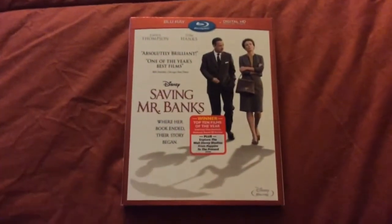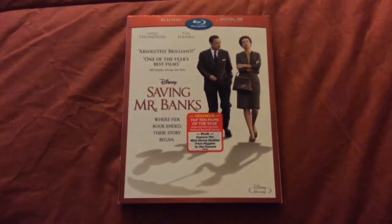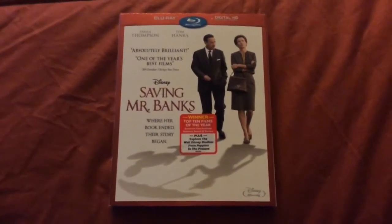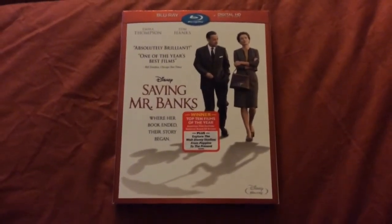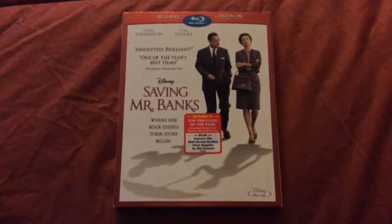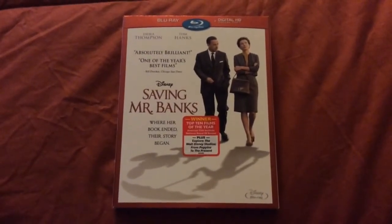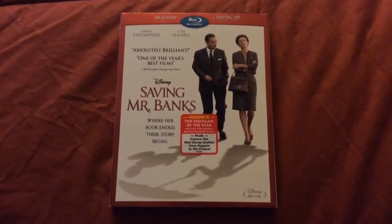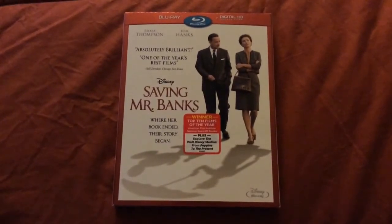Also, the digital copy code doubles as a Disney Movie Rewards code, and I do use the code for Disney Movie Rewards as well — so just a little word of warning. This has been my Blu-ray unboxing of Disney's Saving Mr. Banks. Rate, comment, subscribe, and let me know what you thought of the video. Comment below if you've seen the film and let me know what you thought of it. That will do it for today — thank you for watching. Bye.